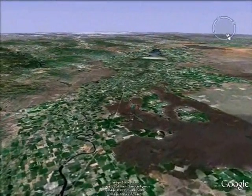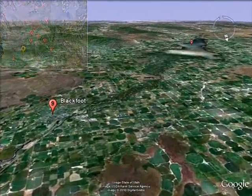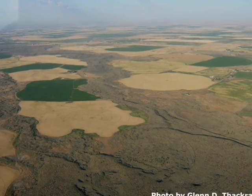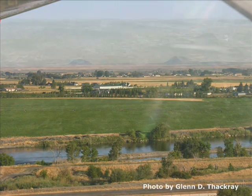Leaving Idaho Falls, the Snake River winds south through farmland and lava flows in the vicinity of Blackfoot. The water boosts Idaho's agricultural economy as it flows and moistens the fertile volcanic soils of the Snake River plain.